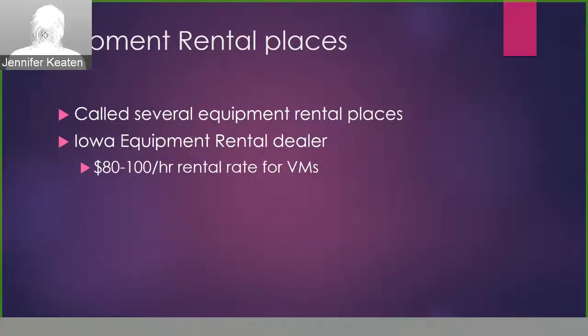I also called several equipment rental places to determine how much it would cost to rent a vertical or horizontal mixer, and importantly, how available this equipment is — because that's critical to know in a large outbreak situation. I did speak with an Iowa equipment rental dealer that had many vertical mixers available. He said he would be willing to rent them during an outbreak, and the approximate rental rate was $80 to $100 per hour.